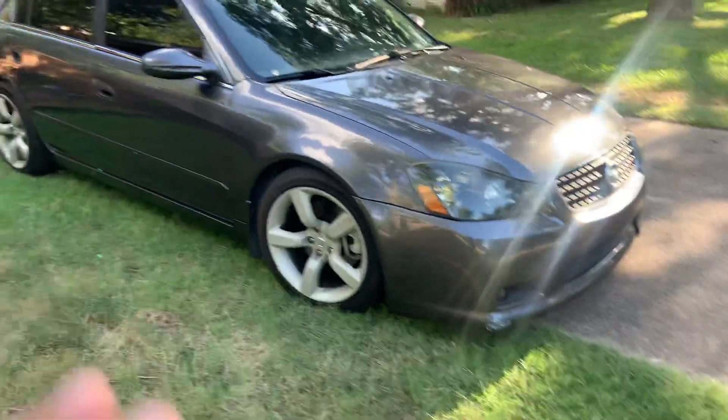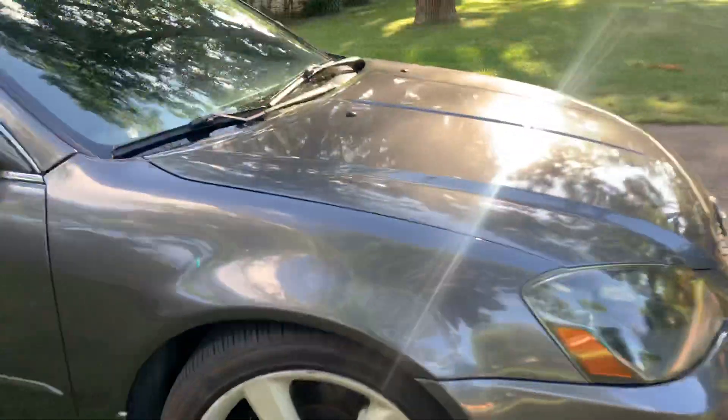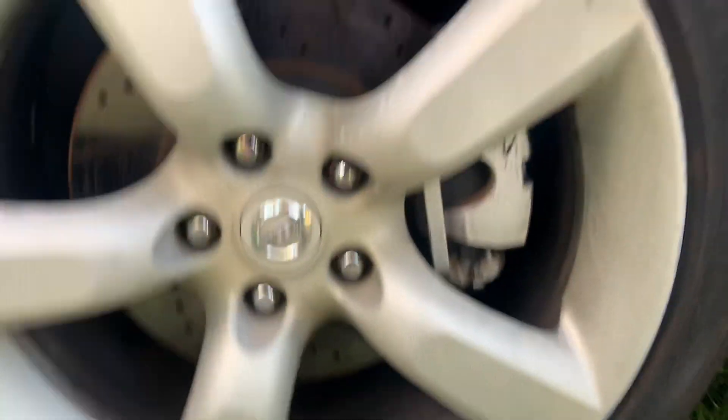It's already lowered — I don't know if it has coilovers or lowering springs, but it's got some lowering springs. It's got drill-slotted rotors, 350Z rims, and it's a six-speed manual.